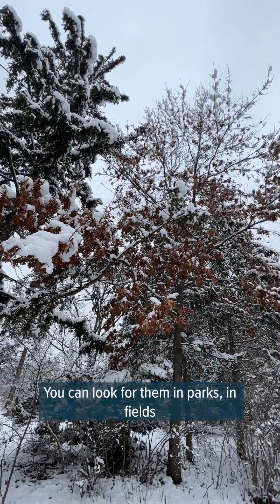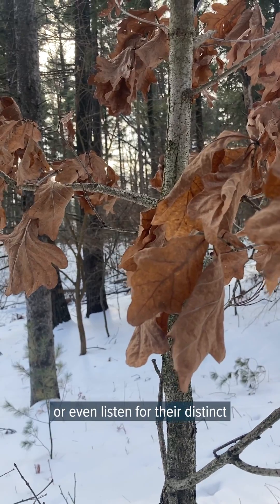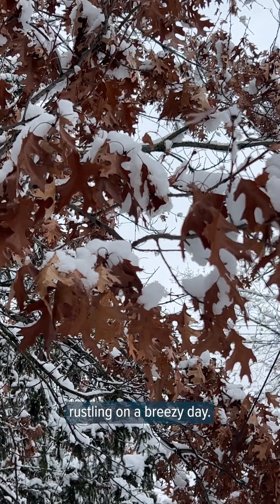Whatever the reason, it's fun to keep your eyes peeled for marcescent trees this time of year. You can look for them in parks, in fields, and forests like this one, or even listen for their distinct rustling on a breezy day.